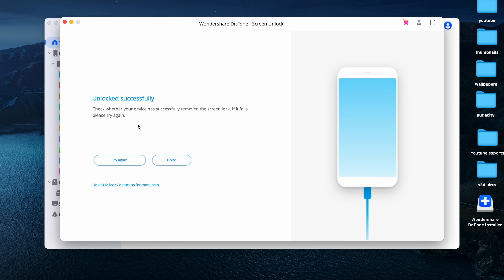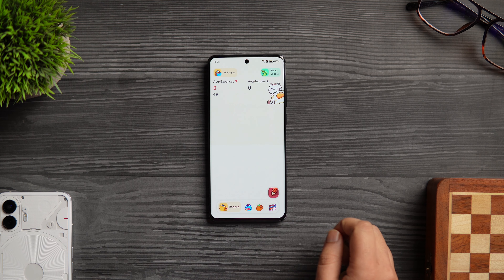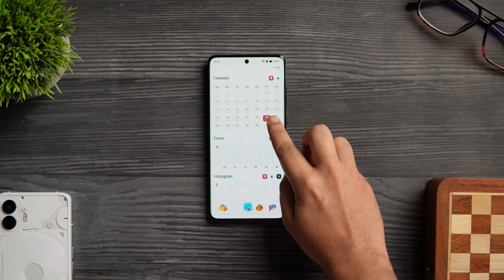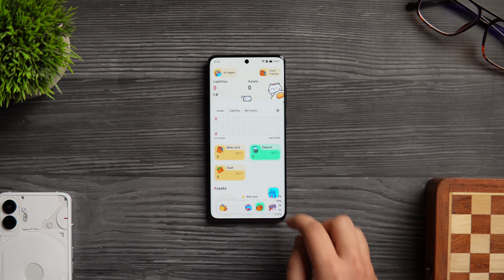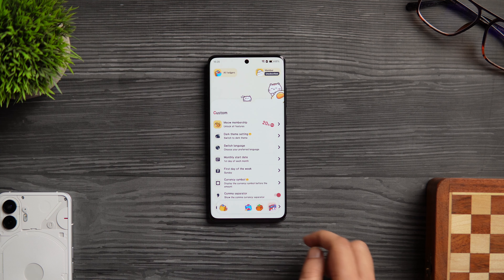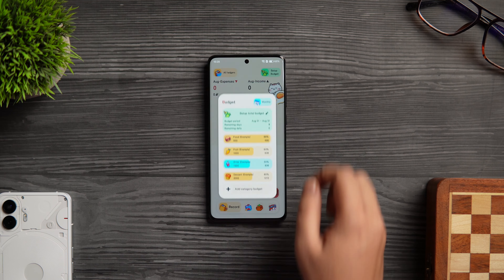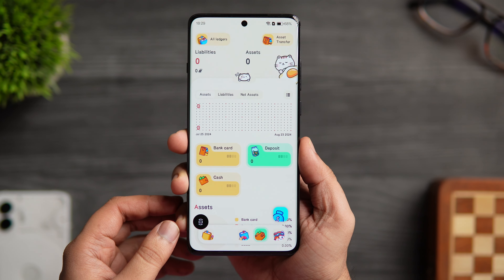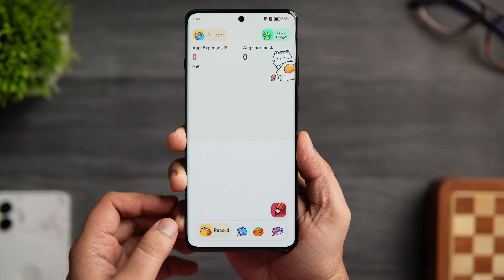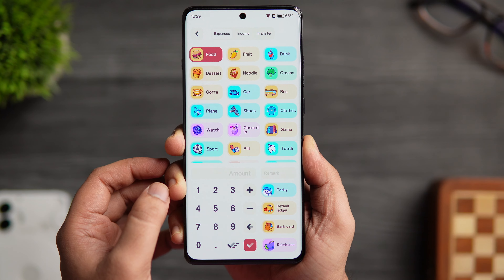The next app on today's list is called Meow Money Manager. It's an expense tracker application that helps you record your financial expenditure and income activities. I know there are plenty of finance management apps on the Play Store, but this one has the coolest-looking design which makes recording your daily transactions much more fun and interactive. It has a beautiful interface with a lot of different categories to choose from.